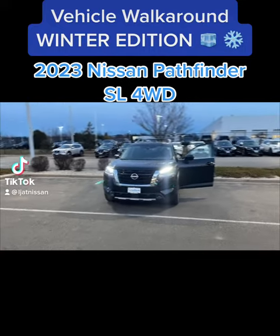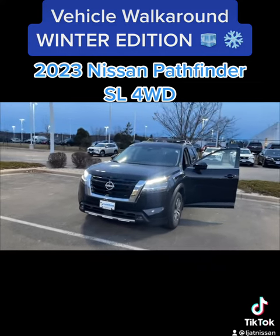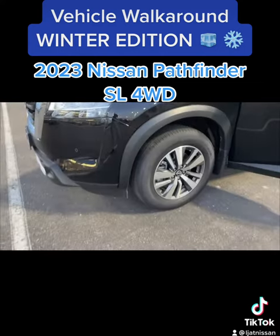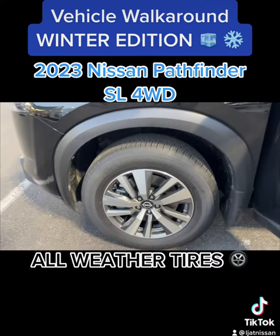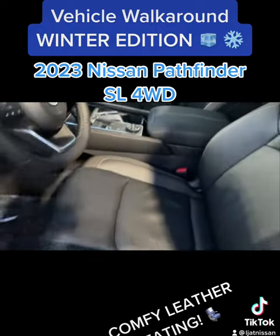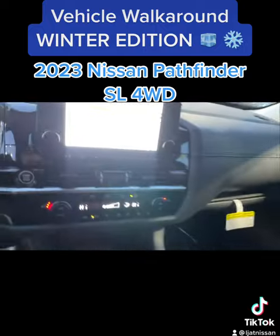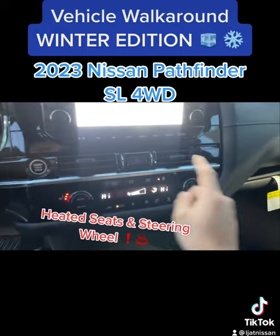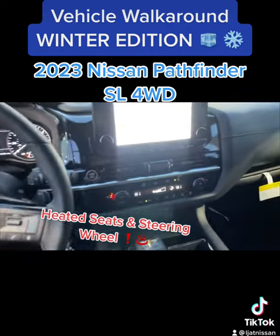What's up everybody, today we've got a vehicle walk around winter edition, and I've pulled up a 2023 Nissan Pathfinder SL. To start off, you've got those all-weather tires suited for the snow and ice, and you've got that wheel lock on there. You've also got these real comfortable seats — power adjusted and lumbar supported — and on the interior you've got both heated seats and a heated steering wheel, so when it gets cold out you can heat up pretty quick.